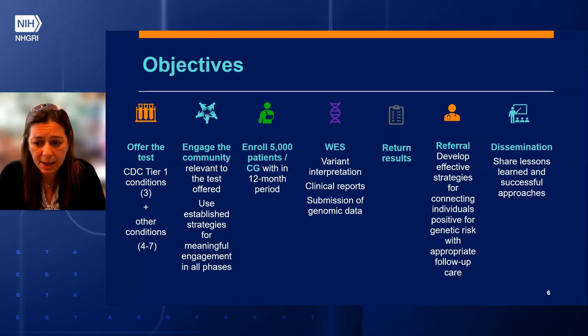Third, enroll 5,000 patients per clinical group in a 12-month period. Fourth, perform whole exome sequencing, or other approaches decided by the network, in the first year — including variant interpretation, quality control and monitoring, generation of clinical reports, and submission of genomic data to the coordinating center and the clinical groups. Fifth, return results: return genetic testing results to the PCPs and patients, which may occur through electronic clinical decision support incorporated in the EHR where available, or through other means where not available.